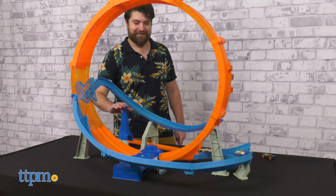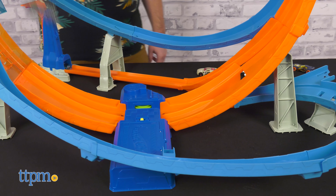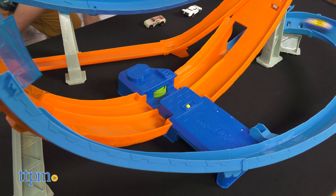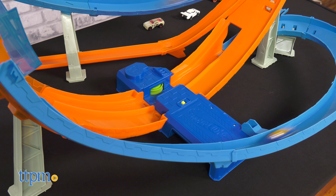Hit the pedal on the side track as hard or as soft as you want to control the rogue car's speed. The loop truly lives up to its name, but despite its incredible size, the track's motor has no issue propelling the cars up and down the loop with ease. This set can be connected to existing Hot Wheels tracks; however, it is a one-way entry.